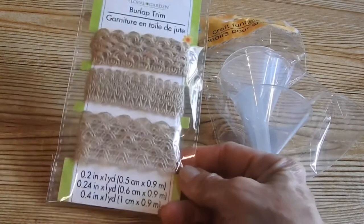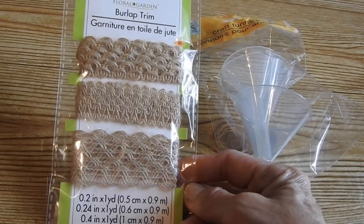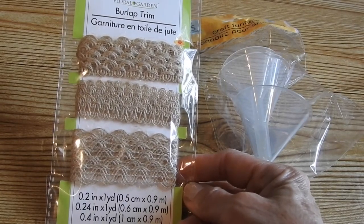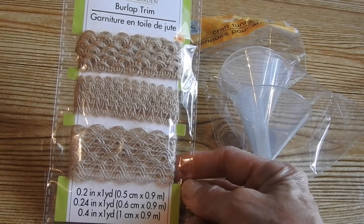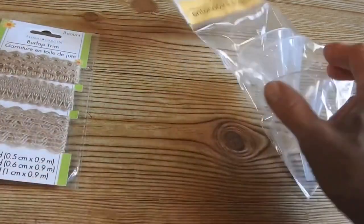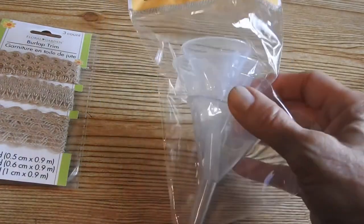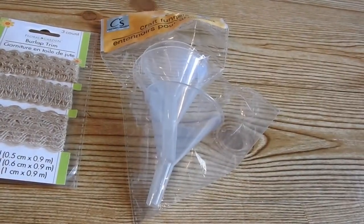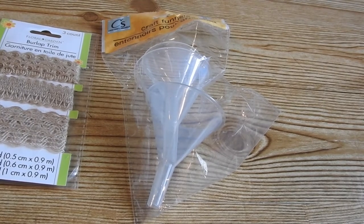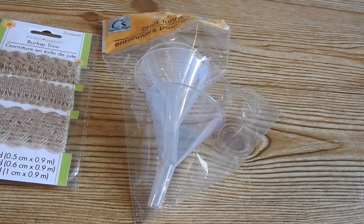As far as craft items this time, I got the burlap trim — there are three of them in the pack: 0.2 inches by 1 yard, 0.24 inches by 1 yard, and 0.4 inches by 1 yard. And I got these craft funnels for the gnomes I'm making — just to pour whatever you're putting into the gnomes to weight it down. I'm also going to be doing a video soon on how to make gnome puppies, and oh my gosh are they so adorable.